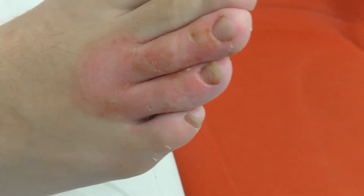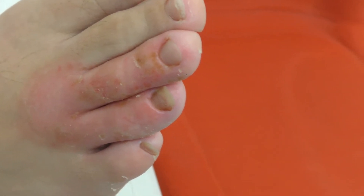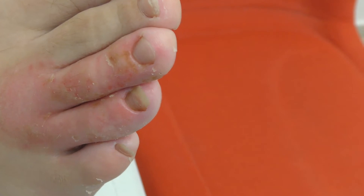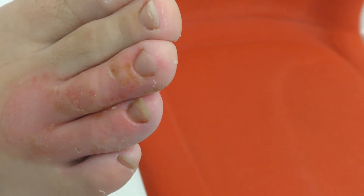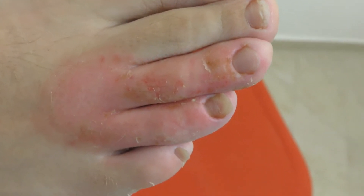This is a case of infected eczema, which apparently got worse following immersion of the foot in the swimming pool, so the chlorine made it a lot worse. We're going to start treatment now, and we will see it in a few days and see what it looks like.